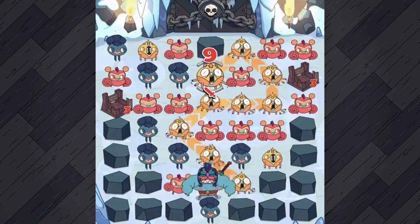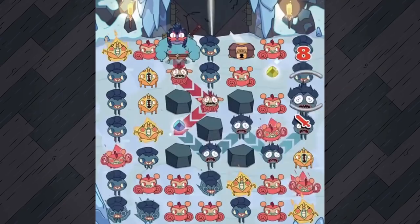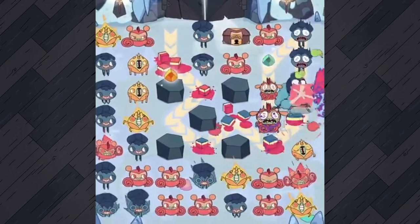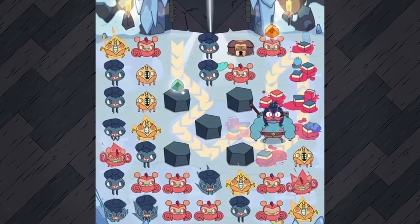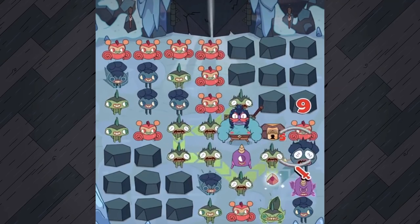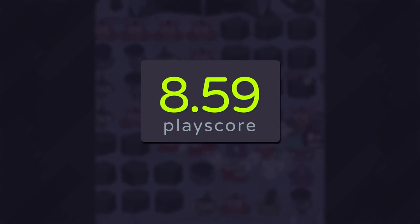The only way to get to the top is through a combo of sharp sword skills and sharper thinking. With over 150 levels, it solidifies its simple yet effectively addictive formula of battling bosses, collecting gear, and slashing through foes with tactical precision. Given a unique premise and a formula that works, it's a mobile game done right with a PlayScore of 8.59.